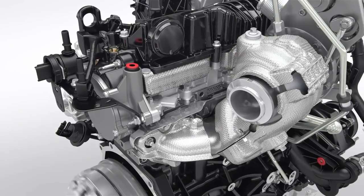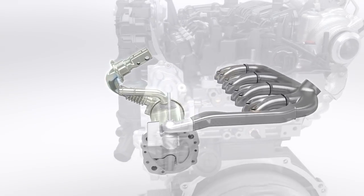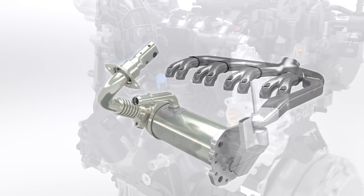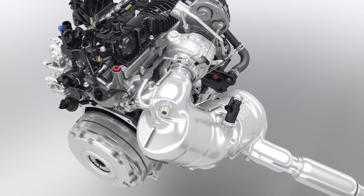Ford engineers have designed an all-new integrated exhaust gas recirculation system, integrated into the cylinder head. The innovative concept saves weight and space. The EGR is the first stage of the new exhaust after-treatment system, which helps make this engine the cleanest ever Ford diesel.